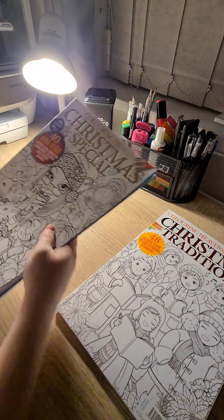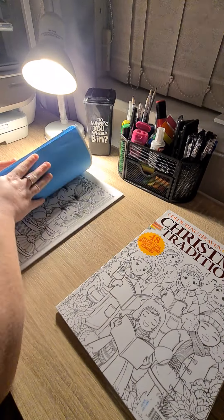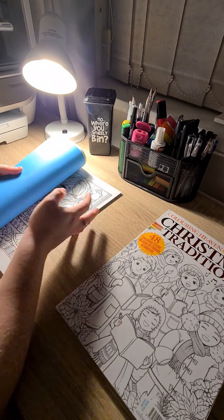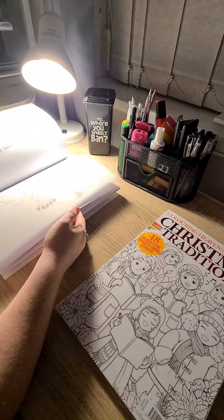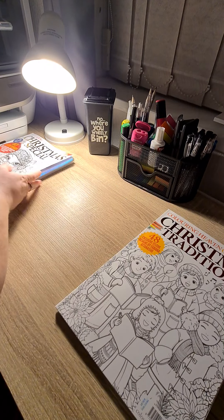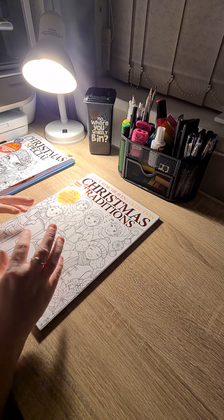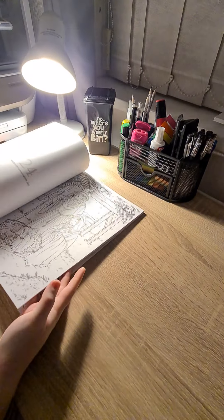Then we have Colour in Heaven Christmas Special. You can see there's blue paper because I am doing a picture at the minute. Some stunning pictures. Then we have their brand new one, Christmas Traditions. This is more of a traditional book.